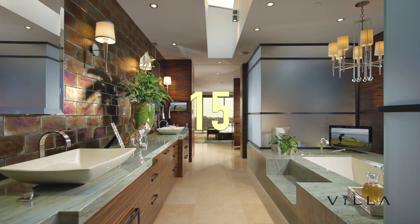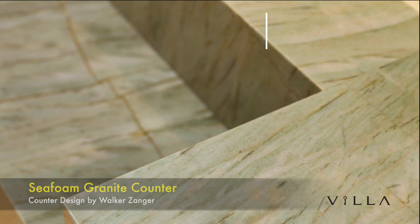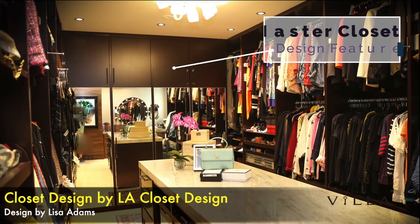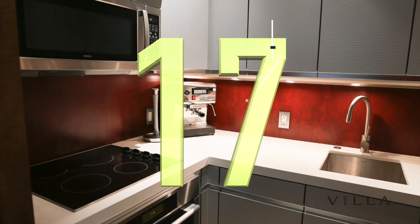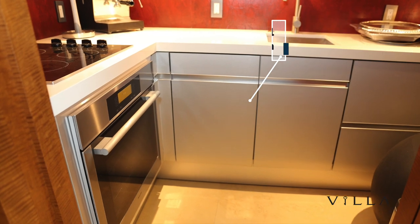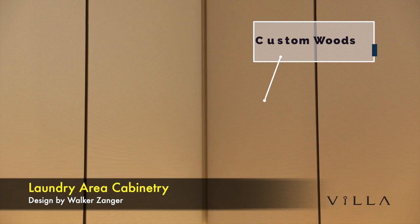The master bath features an amazing sea foam granite counter from Walker Zanger. The master closet was custom designed by LA Closet Design with designer Lisa Adams. The lower level kitchen also has schematic cabinetry from Germany and Caesar stone countertops. The laundry area cabinetry features anti-gray custom wood finishes.